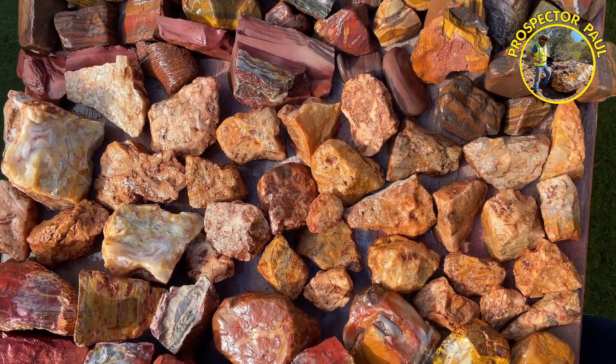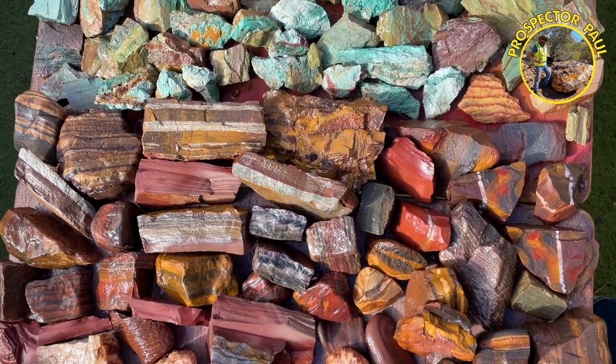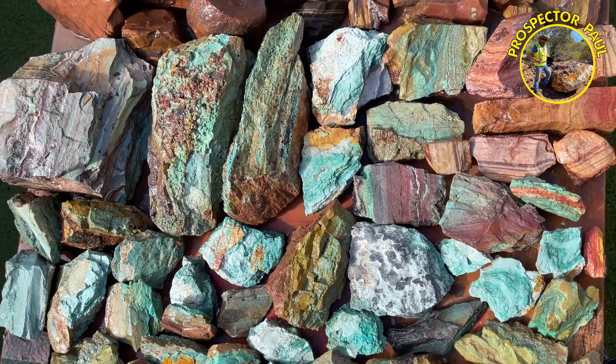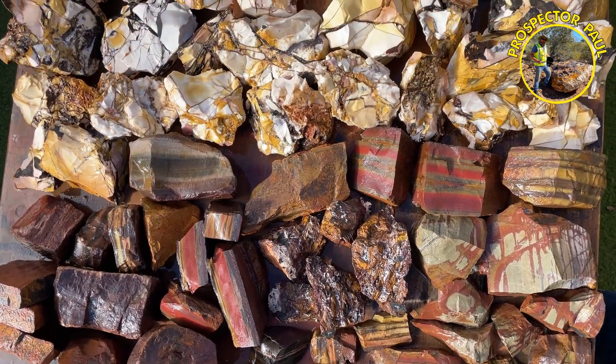Some more jaspers along with some siltstones, and quite a lot of what I think is chrysocolla — I'm fairly sure it is, for the most part. Then some more fancy jaspers, and then onto the mookaite.